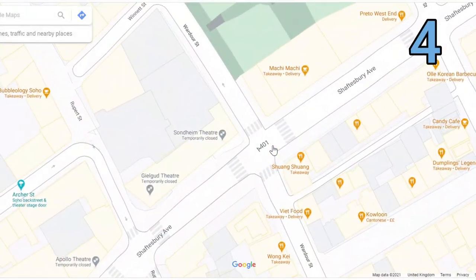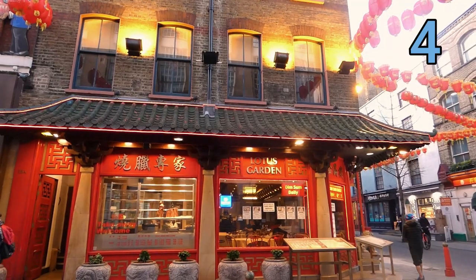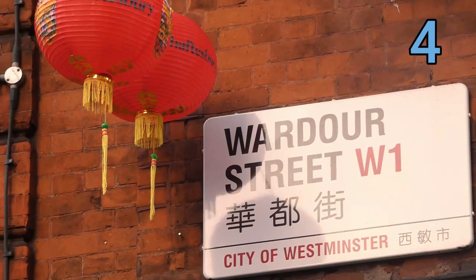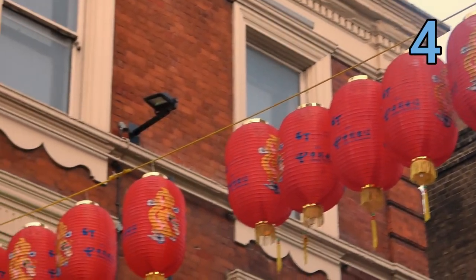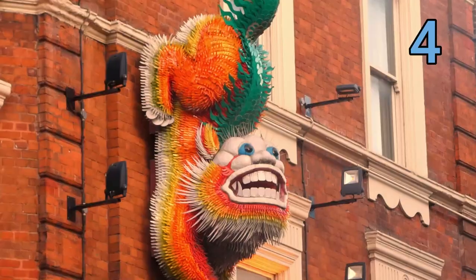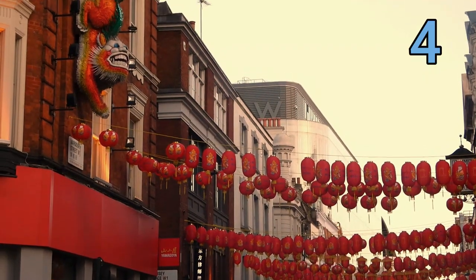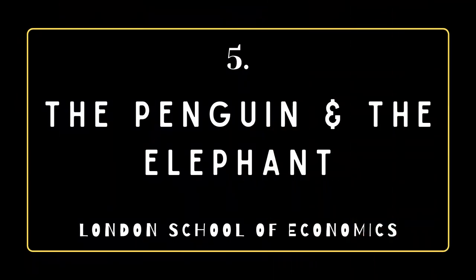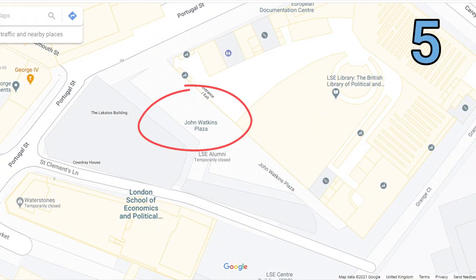Next up we're going across to Chinatown in Soho, to Wardour Street, to meet a very unusual lion. Lions are a very big part of Chinese culture — they symbolize guardianship and protection — but this lion is unlike any other. He is multicolored, perched on the wall, very photogenic, and very colorful. He's got wide eyes and a big smile, so he's kind of ferocious but also playful. He's definitely worth checking out.